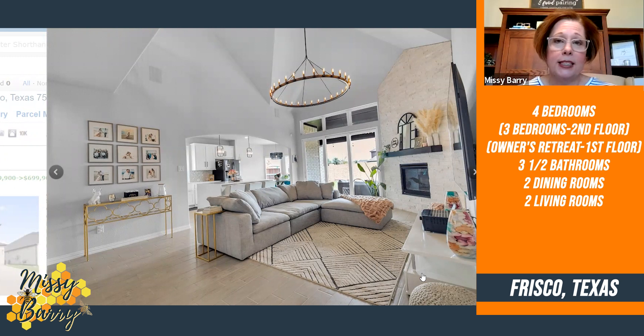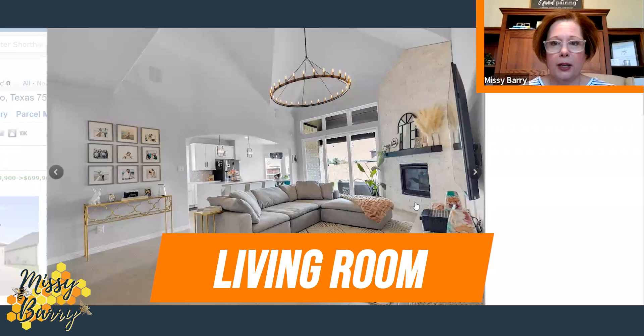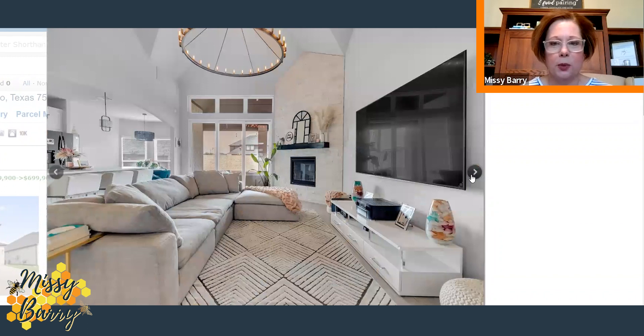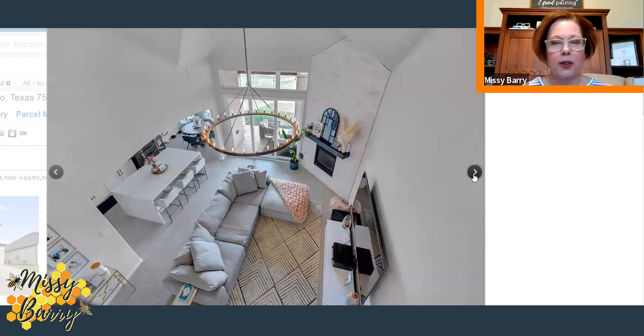There are three bedrooms on the second floor and the owner's retreat is on the first floor. Here we are in the living room — it has a very tall stone fireplace with mantel and what looks like a Restoration Hardware chandelier to ground the space. You can see off to the left the kitchen and informal dining or breakfast room. From the opposite side of the living room, you can see the catwalk of the second floor all the way to the front door, and here's that same living room viewed from the balcony.